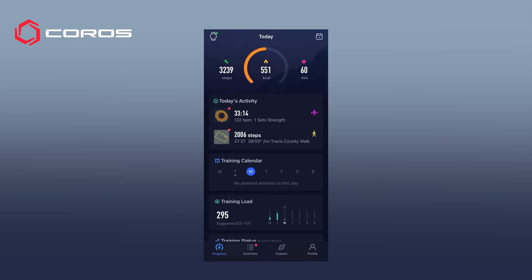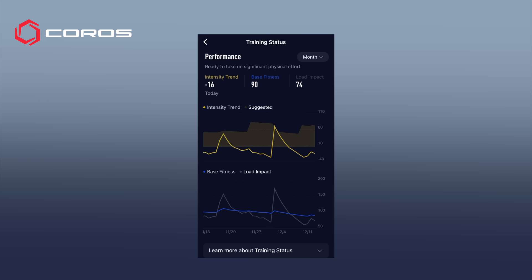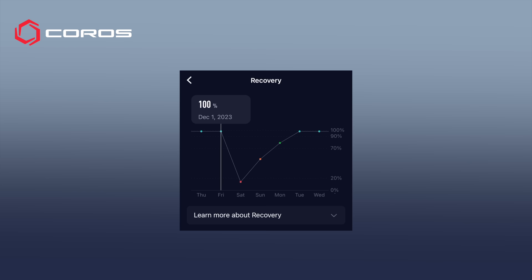If we go to the training status, my base fitness has definitely gone down since the race — it's down to 90 — but on December 2nd my base fitness was at 105, which was the peak over the last month. Another cool feature is the recovery status. On December 1st, the day before the race, my recovery was 100%. The day of the race we dipped down to 14% because we depleted our bodies. Then the next day back up to 52, then 79, and on that third day after the race we're back up to 100% — ready to start training again.